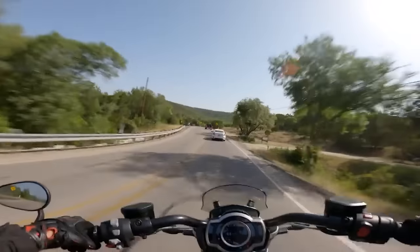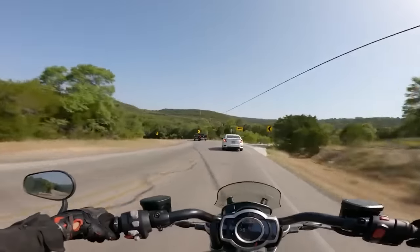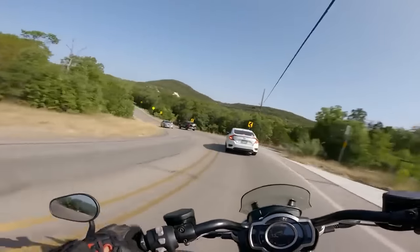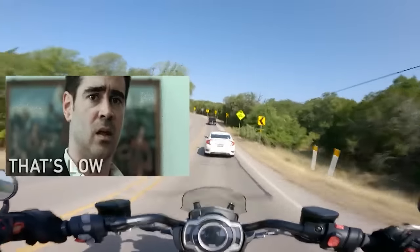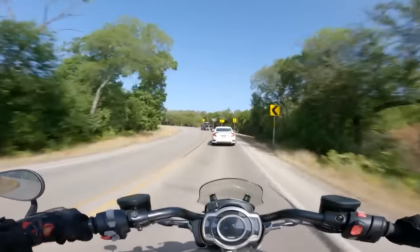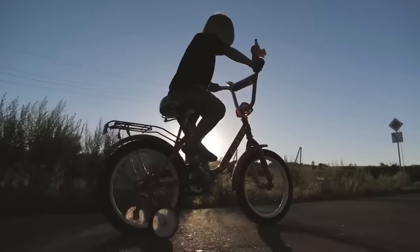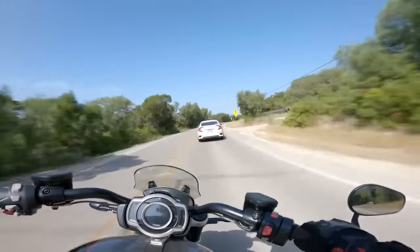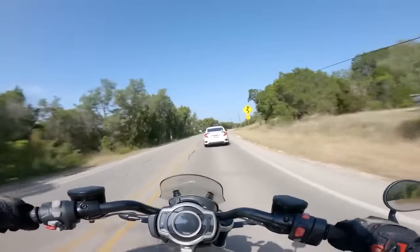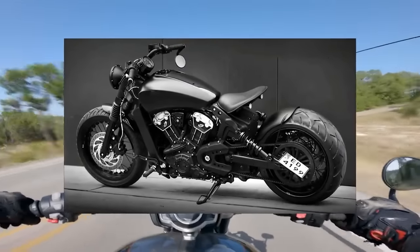The Scout Bobber has more slammed suspension too, which gives it that low-slung, muscle-bound bobber look, while also giving it a super-low 25.6-inch seat height. At around 5'11", sitting on a Scout Bobber, my knees are so bent at a stoplight I'm manspreading so bad I feel like a doofus. But for short riders, it will make the bike very comfortable to ride. The slammed suspension also makes it a bit of a pain on rougher roads and impedes its flickability, but with a super-low center of gravity, it isn't the hardest cruiser to maneuver by any means.